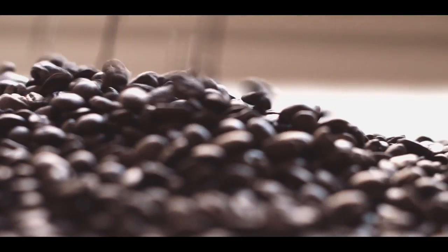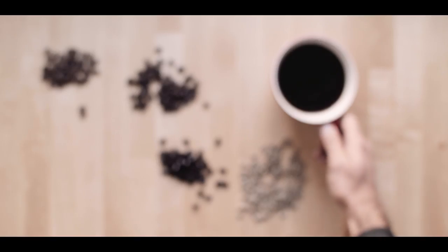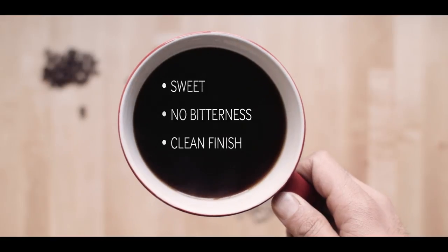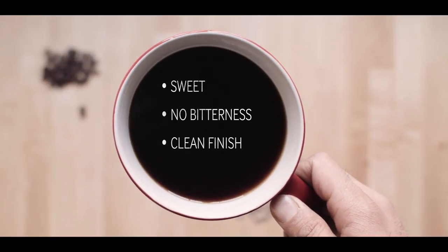Rare as it is, coffee lovers will pay the hefty price tag. Because when it comes to taste, few coffees can match the sweetness, the lack of bitterness, and clean finish of the Blue Mountain.